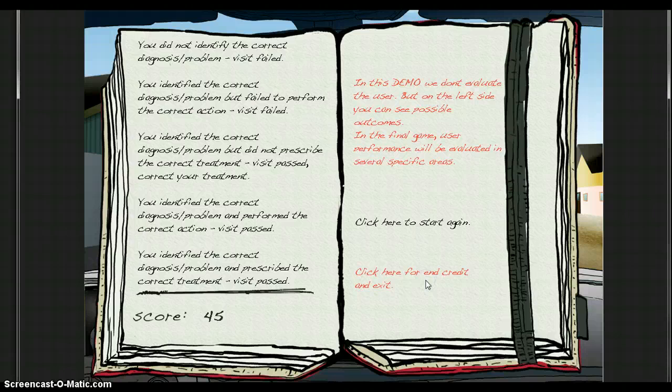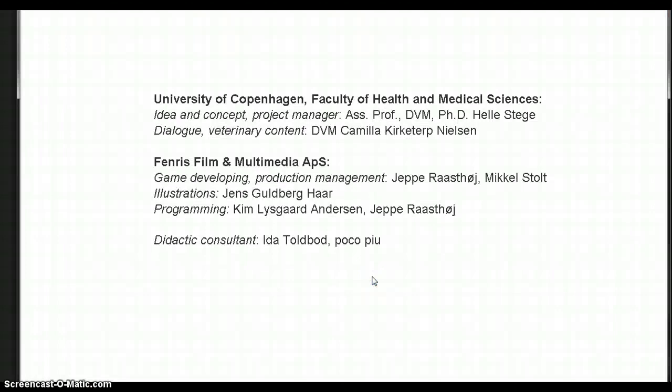In this demo we do not evaluate the user, but on the left side you can see possible outcomes. In the final game, user performance will be evaluated in several specific areas. Research-based decisions on the point system and best-suited pedagogical and didactical methods are the main focus of the next phase of this project.